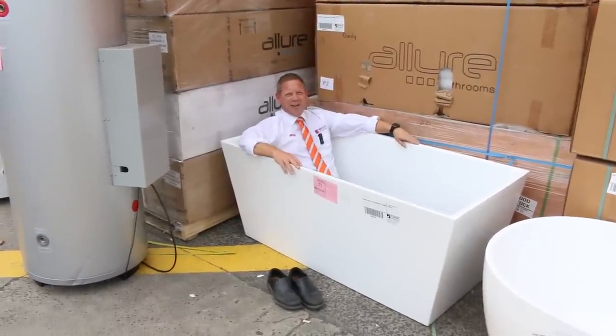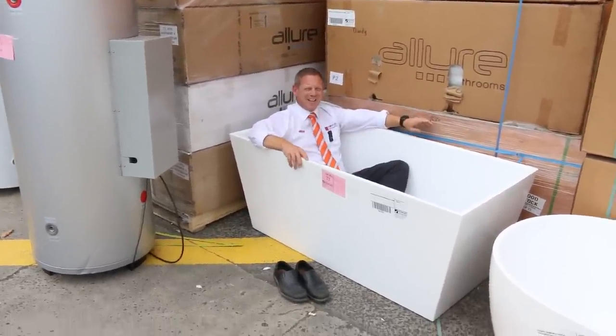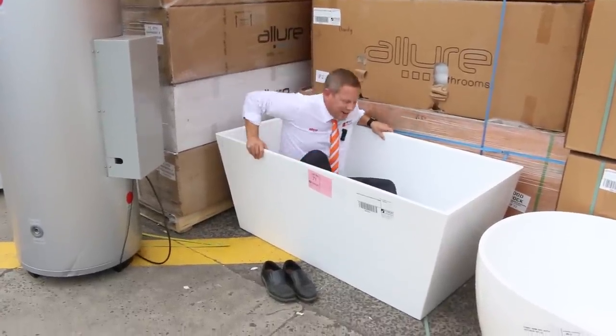Hi, I'm Liam from Fowles and welcome to the Home Renovators auction preview for Wednesday the 20th of March 2019 at 10am.